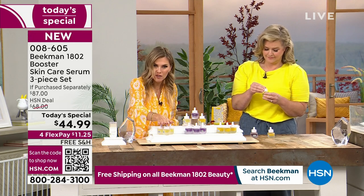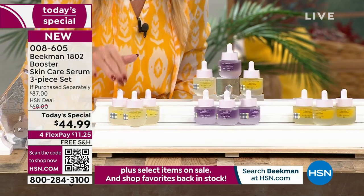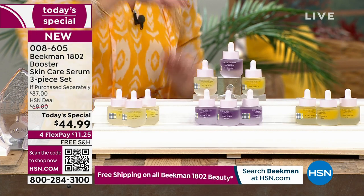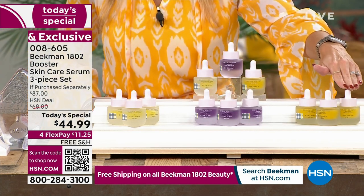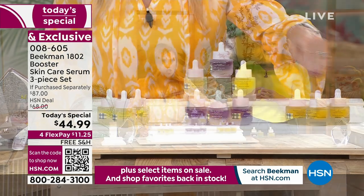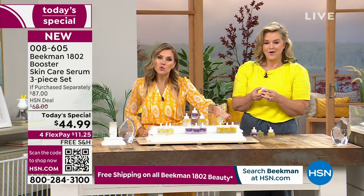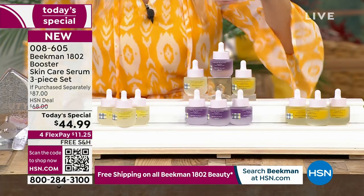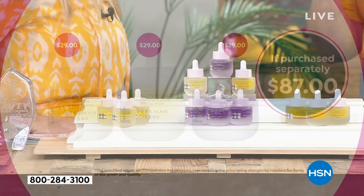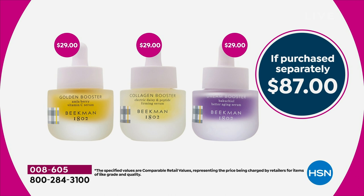You can pick it up in just all-Collagen — three full-size bottles — or all Dream Booster, what I love that you call the 'purple power,' or all-Golden, the vitamin C. The golden is already selling down into the hundreds. You can't even get one serum for $45 — each bottle is $29, so it's an $87 value and we're giving you all three.